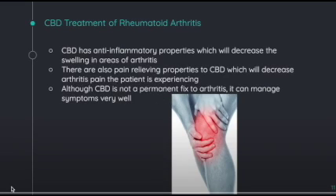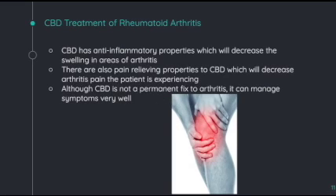CBD has many anti-inflammatory properties, which will help to decrease the swelling in the areas of the rheumatoid arthritis. There are also pain-relieving properties to CBD, which will decrease the arthritis pain the patient is experiencing. And although CBD is not a permanent fix to the arthritis, it can manage the symptoms very well, allowing for the swelling and current symptoms to be alleviated.